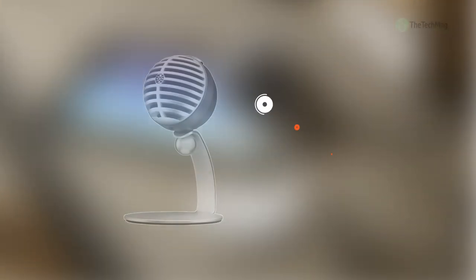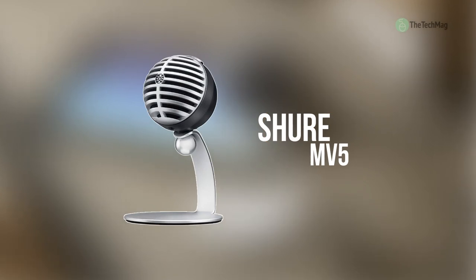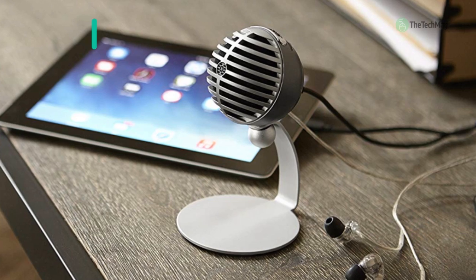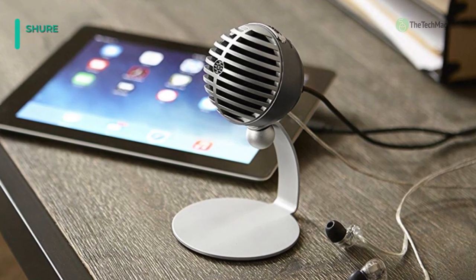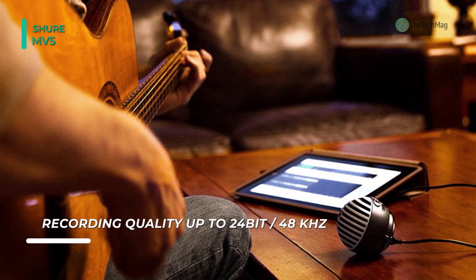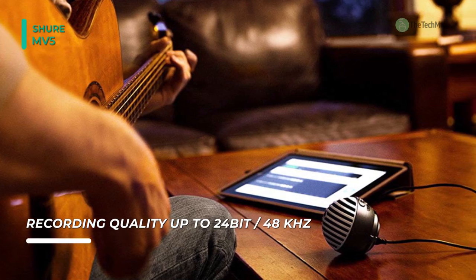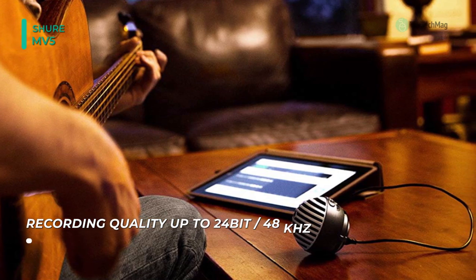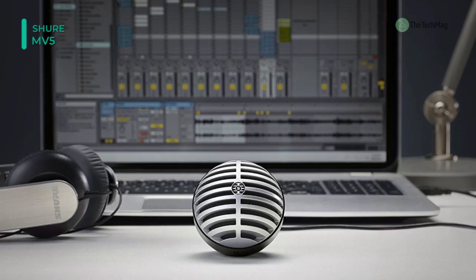Let's begin our list with the Motive MV5 from Shure. It is a portable digital condenser microphone that has a detachable desktop stand. Featuring a low profile design, it allows you to monitor in real time via its integrated headphone output jack. It is built with a built-in thread mount that is compatible with any quarter-inch standard camera tripod.